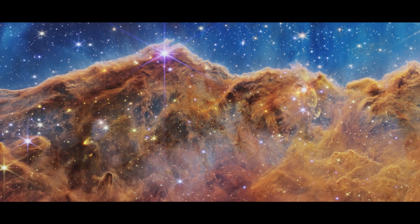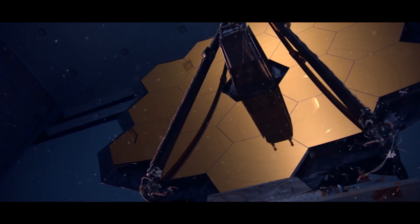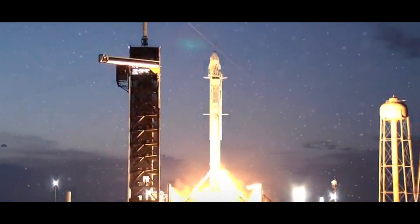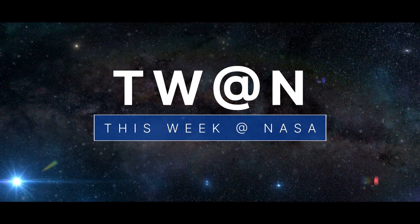The Webb Space Telescope's new look at the cosmos, technology used to fine-tune Webb improves the vision of millions on Earth, and a new climate study heads to the space station — a few of the stories to tell you about this week at NASA.